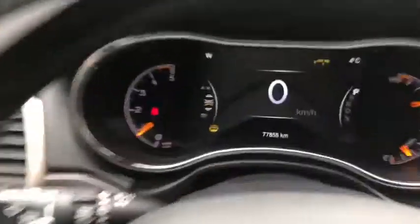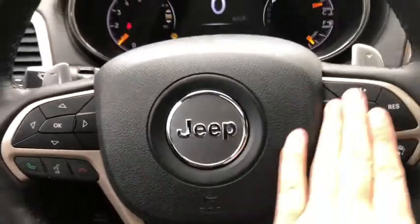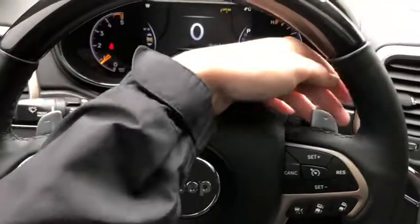On the steering wheel you have your arrows to take you through your information panel, which has about 77,000 kilometers on there. You have your hands-free controls as well as your cruise control settings and your paddle shifters in behind.